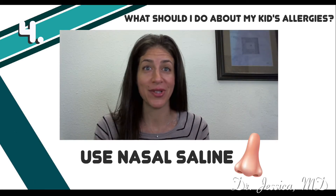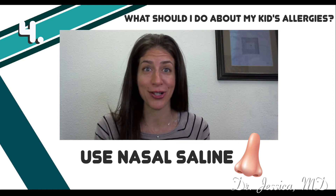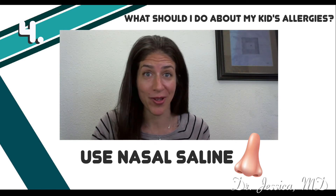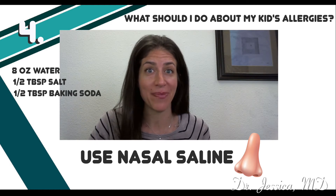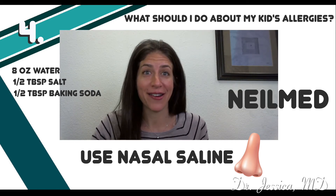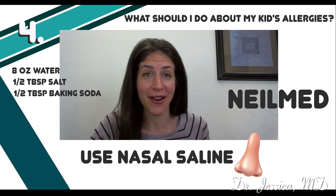Another helpful tip is to use nasal saline. Nasal saline is great — it's not actually a medication, so you can't overdo it. In fact, I recommend doing it multiple times a day. You can make a saline rinse at home using eight ounces of water, a half teaspoon of salt, and a half teaspoon of baking soda, or you can buy it over the counter. I really like a product called NeilMed — it's easy to use. You know you're going far enough if you can actually taste the salt water in your mouth.